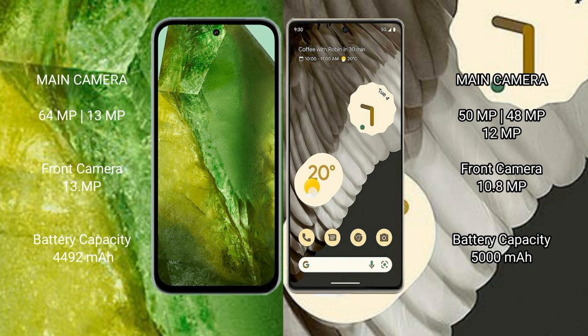Google Pixel 8a has a 4492mAh battery with 30-watt fast charging support. Google Pixel 7 Pro has a 5000mAh battery with 30-watt fast charging support.